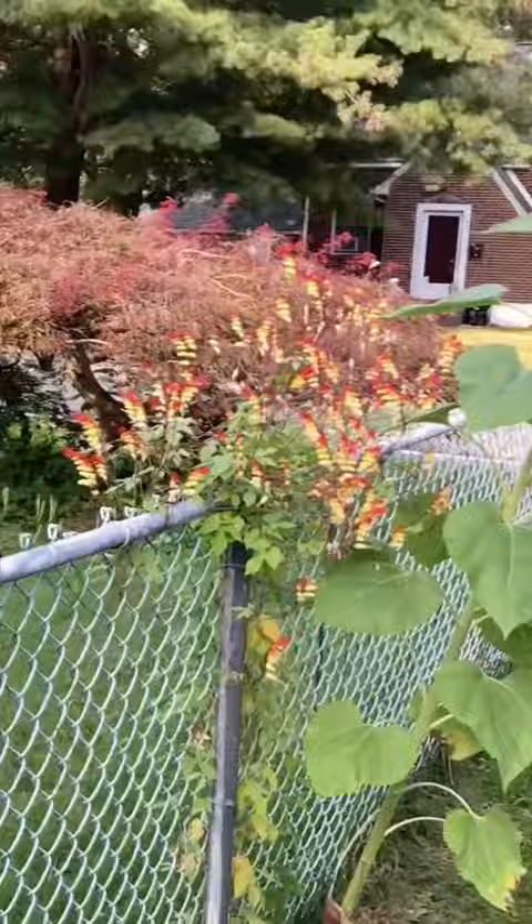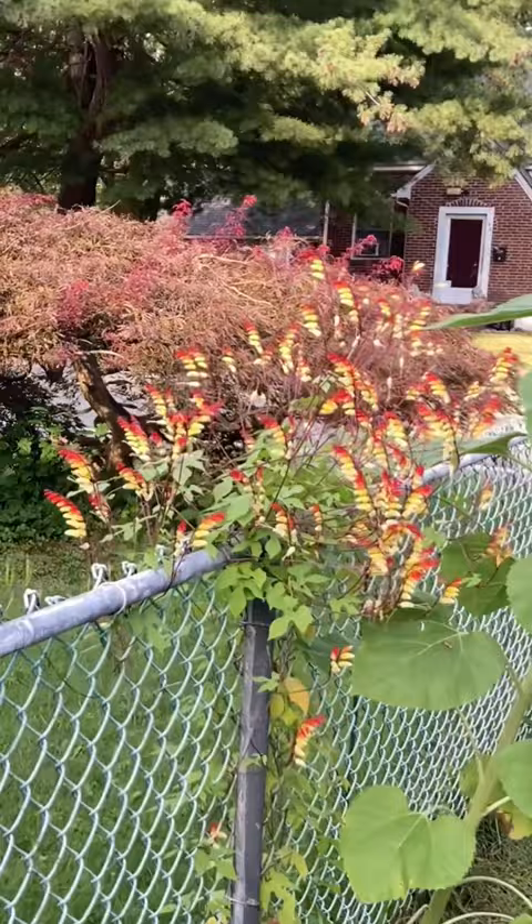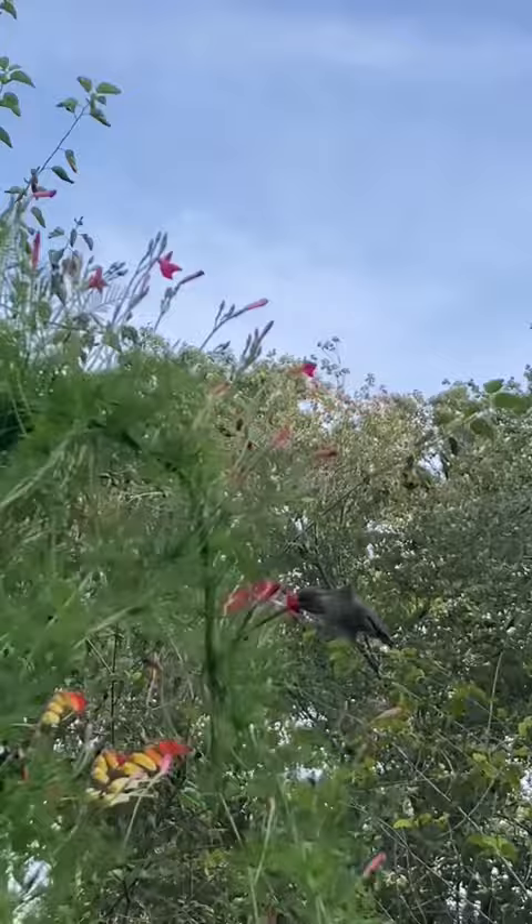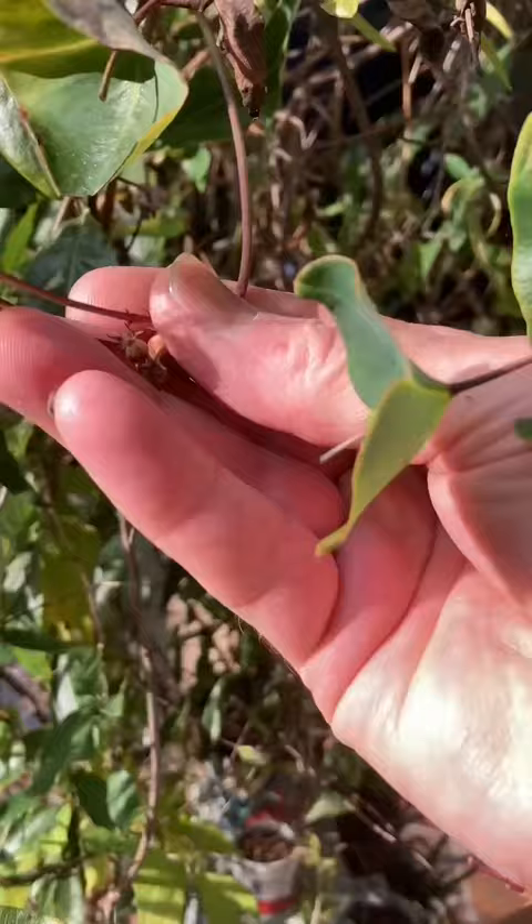These annual vines are dripping with nectar and will rain in hummingbirds for miles. Plant them in unison with other top annual hummingbird vines like cardinal climber and cypress vine, and your garden will be the neighborhood epicenter for hummingbird activity all summer long.